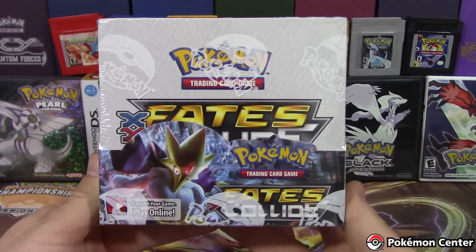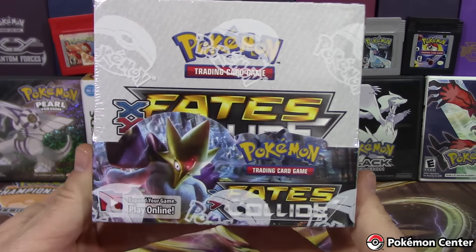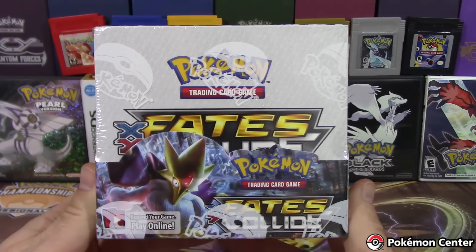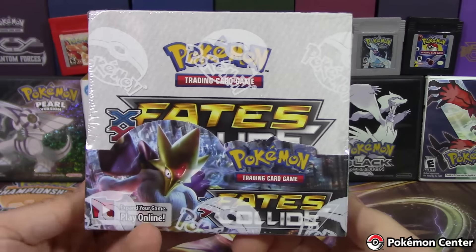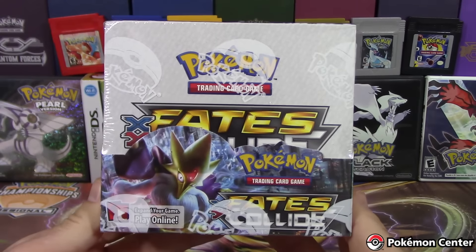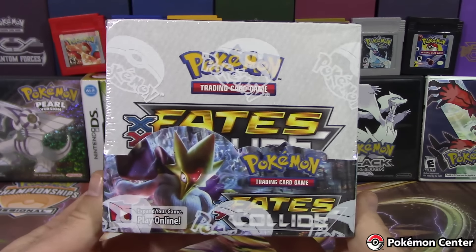What's up, Pokemon fans? I'm Professor K. And I'm En. And today we have our third — yes, that's right — third Fates Collide Booster Box opening for you guys. Where do we keep getting these? Well, we got the first two from Bulk Trade, and this one actually came from Pokemon directly. This is from the Pokemon Center.